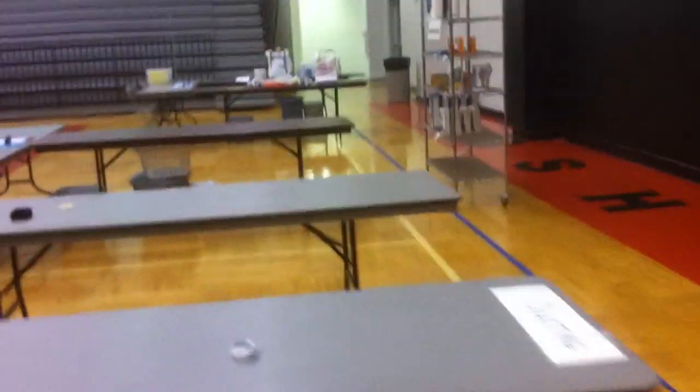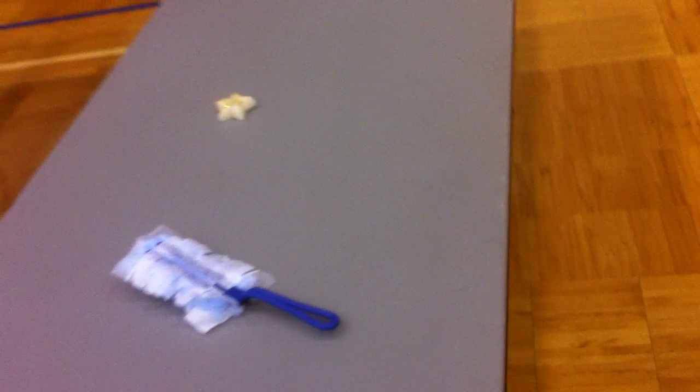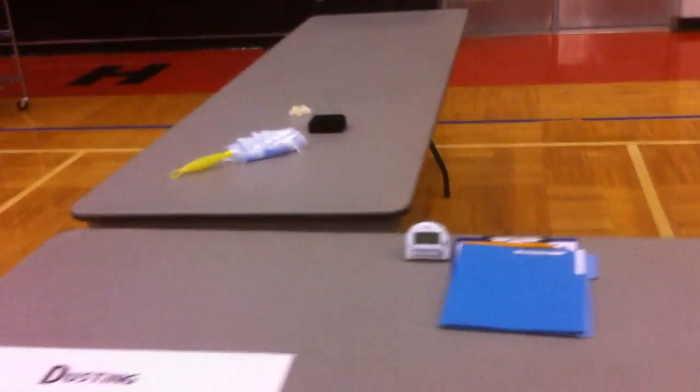I'll climb the papers to shred. Dusting. Maybe I should have them come to my house. More dusting.